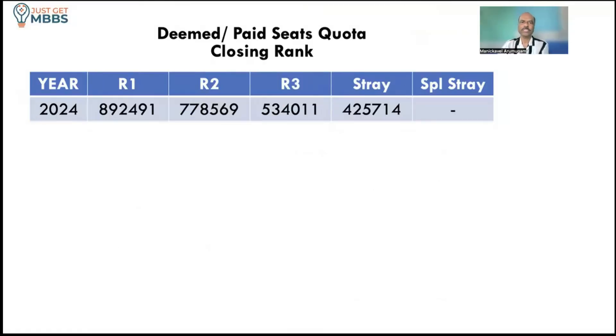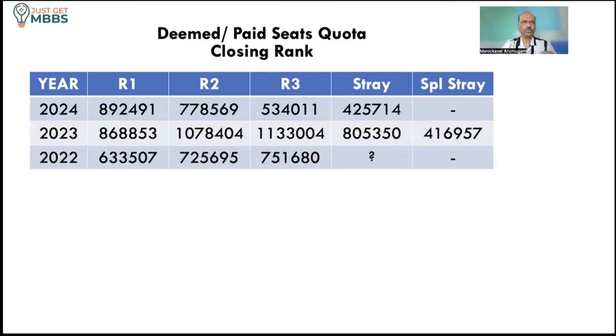Looking at the closing rank for general category in the last three years: in 2024, round one closed at around 8,92,000 all India rank, round two at 7,78,000, round three at 5,34,000, and stray round at 4,26,000. The cutoff keeps increasing across rounds in most deemed universities, so if you are interested go in round one for a better chance. For 2023 and 2022 it was roughly around 9 lakh all India rank. So 8.5 to 10 lakhs may be the safer zone. If this college is in your radar, put it in your choices in round one itself.